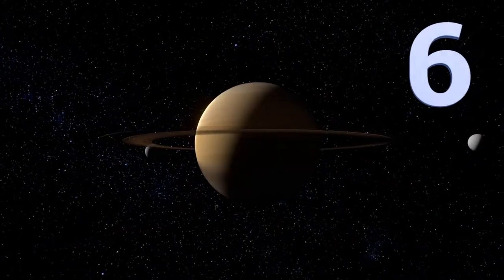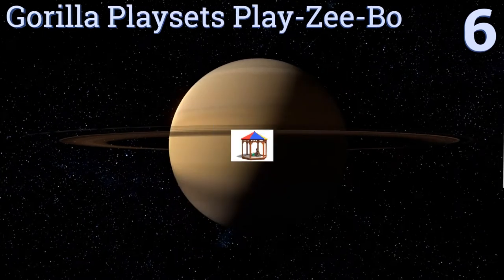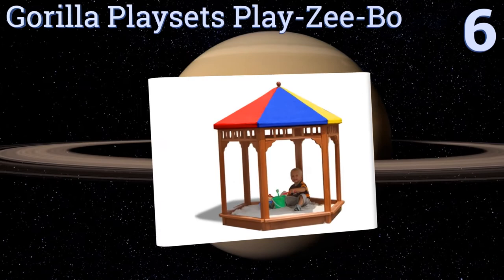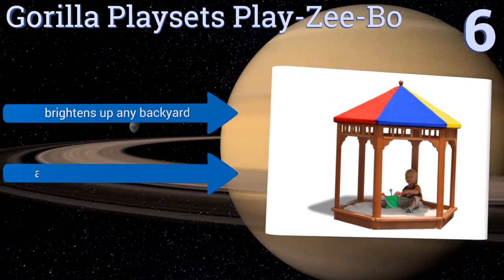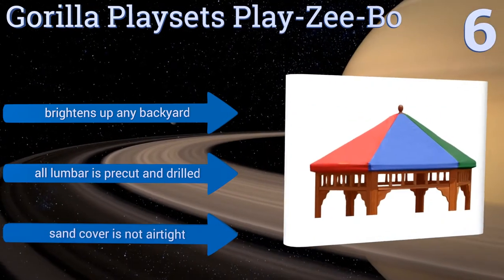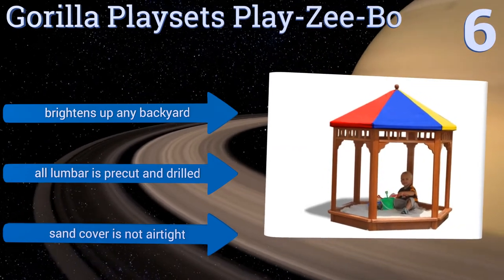Moving up our list to number six, if you want a basic but attractive sandbox, consider the Gorilla Playsets Play-zee-Bow. As the name implies, it looks just like a real gazebo, and the colorful shade tarp is fire retardant and mold resistant, making it safe and fun. It brightens up any backyard and all the lumber is pre-cut and drilled, however the sand cover is not airtight.